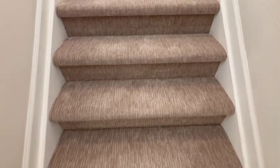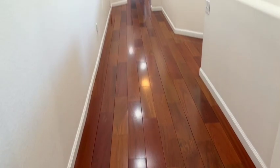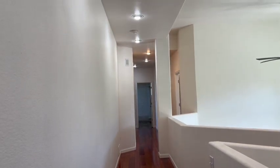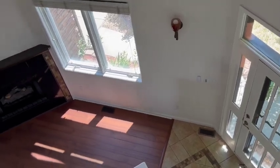Let's head upstairs. We have brand new carpet on the stairs, and we go up to the upper level with hardwood floors again, soaring ceilings, and tons of light coming in through the huge picture window.